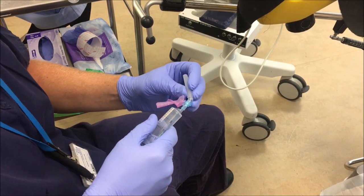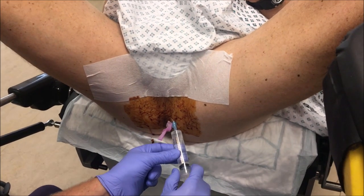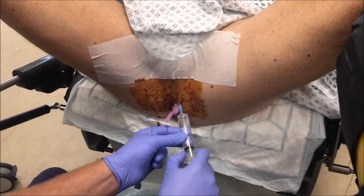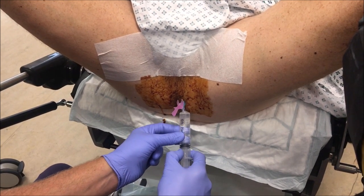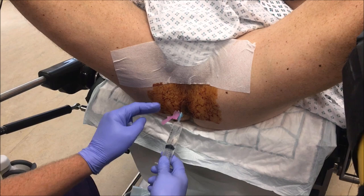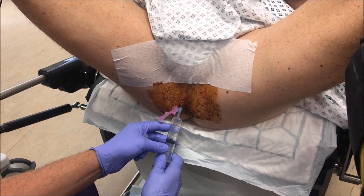We administer 20 ml of local anaesthetic in two stages. First, 10 ml under the perineal skin — 5 ml on each side with the needle bent to assist with the angle. We also place a couple of ml in and around the anal verge, which seems to be an important area for discomfort.